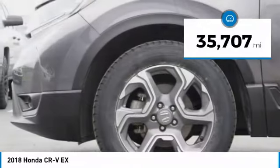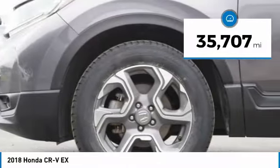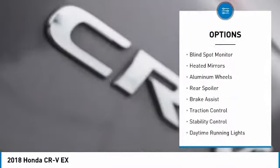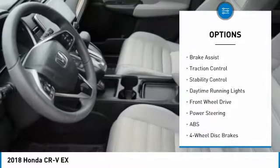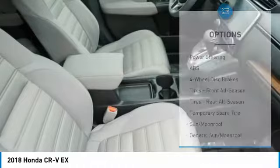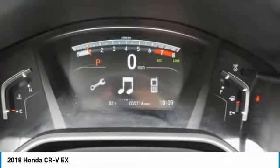This vehicle has less than 40,000 miles. Here are some of this vehicle's great options: tire pressure monitor, turbocharged, blind spot monitor, heated mirrors, aluminum wheels, rear spoiler, brake assist, traction control, stability control, and daytime running lights.